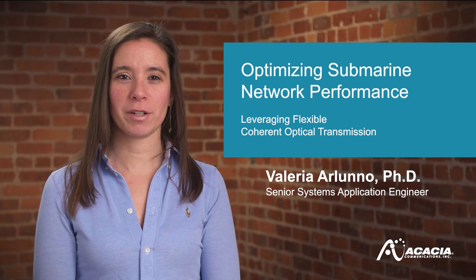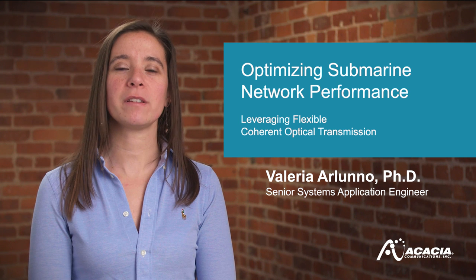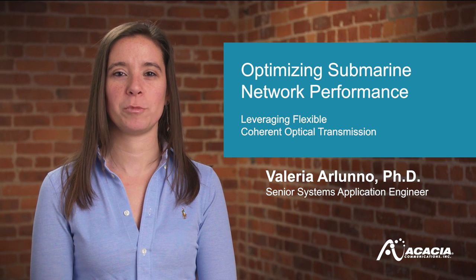Welcome to Acacia Talks Coherent. I'm Valeria Arlunno, Senior System Application Engineer at Acacia Communications.